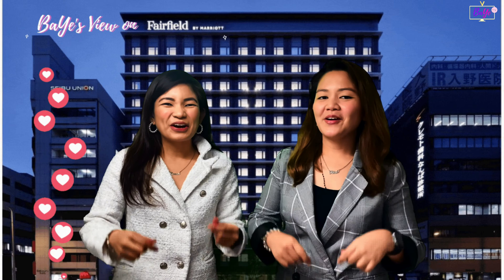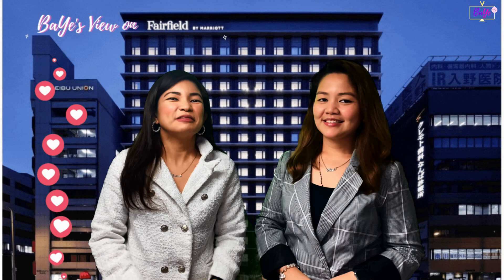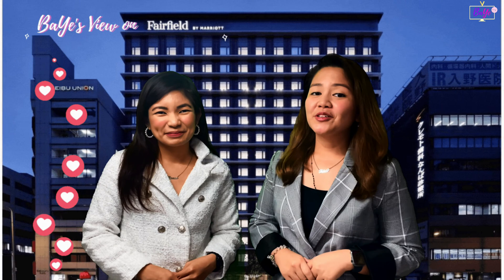Hello beautiful people! I'm Babes. I'm Yeye. Together we are your BAE! In today's episode of BAE TV, we will feature our view on Fairfield by Marriott, Osaka, Namba, Japan.